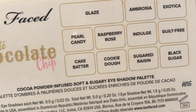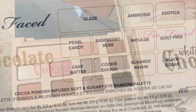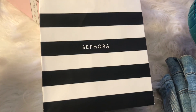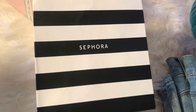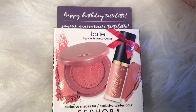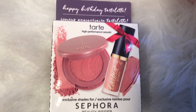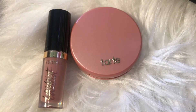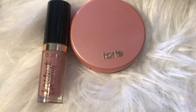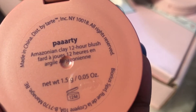These are all the names of the shades inside of the palette. I had to stop by Sephora and get my free birthday gift, of course. This is the one that I chose — I picked out the Tarte Blush and Liquid Lipstick. The lipstick is in the shade Birthday Suit, and the blush is in the shade Party.